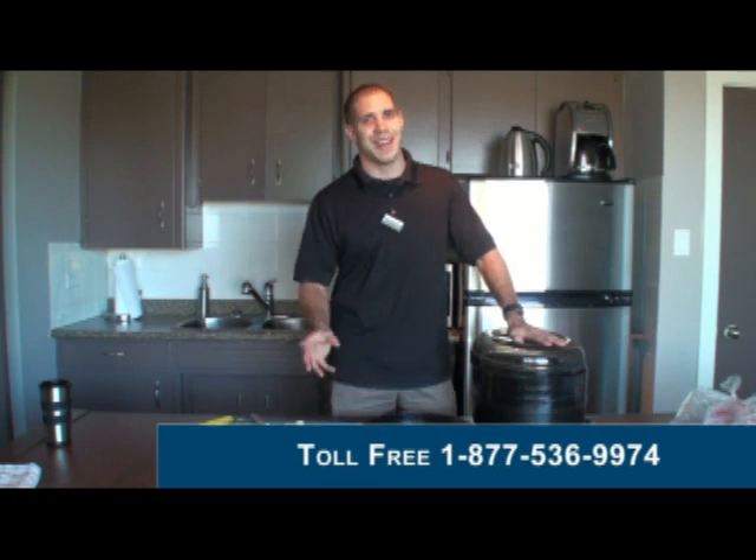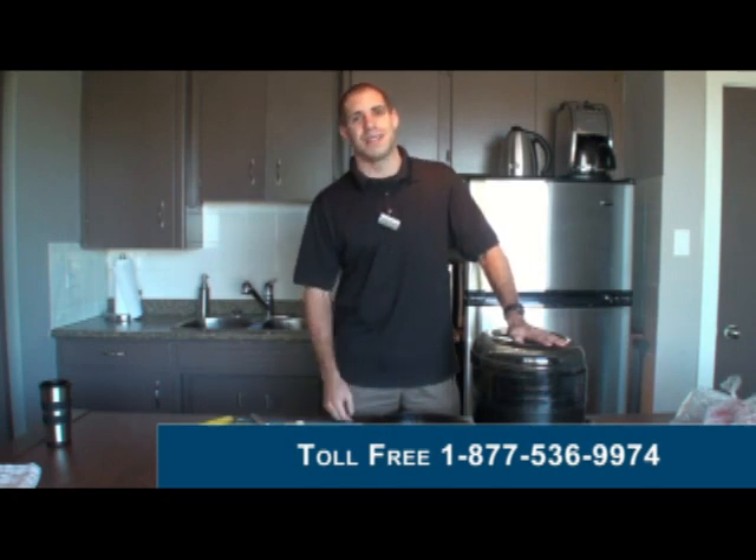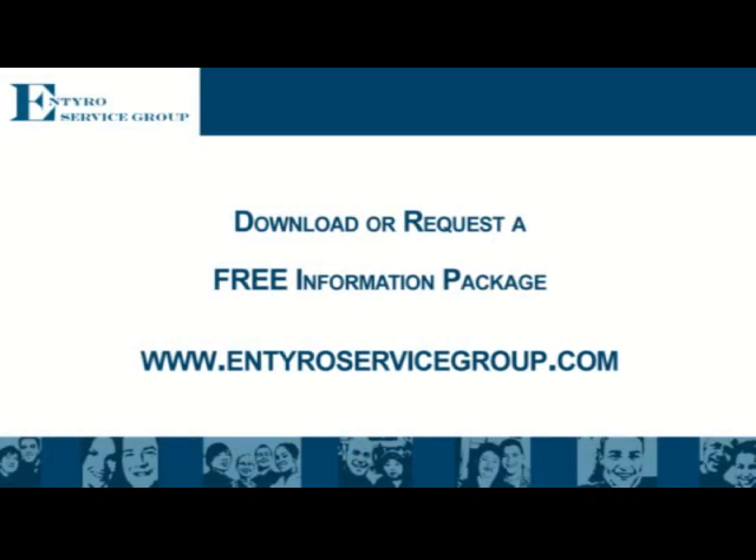Until next time, set it and forget it — and all the best in creating better systems to improve your customer service. Visit us at www.entiroservicegroup.com.